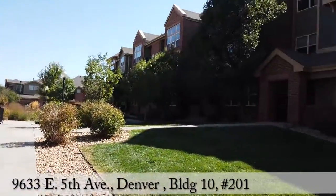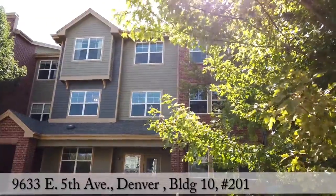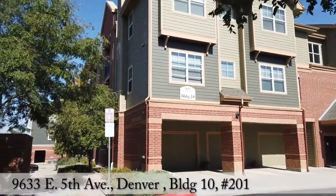Come take a stroll through this Legends at Lowry showstopper. You'll feel like you live in a park at this great condo with attached private garage with built-in storage.